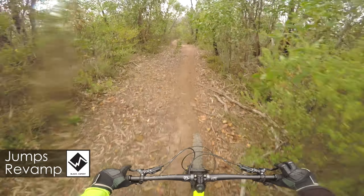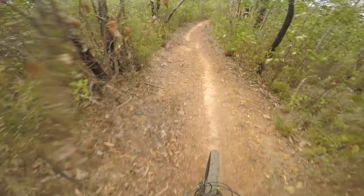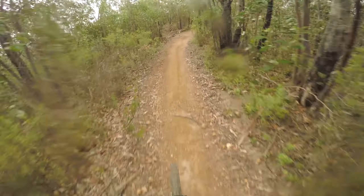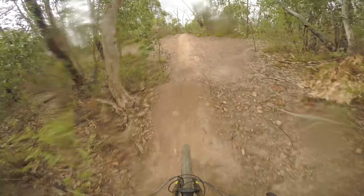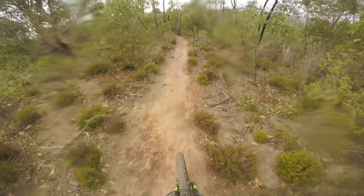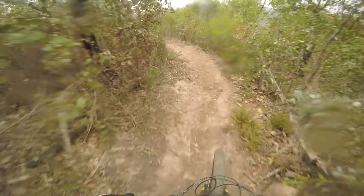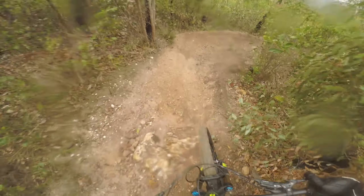The boys have done a lot of work here and everything is just running mint. They've done such good work, and they don't recommend people ride here when it's raining or skid corners, so Jumps Revamped is off to the right here — very tight. Pretty technical through there.